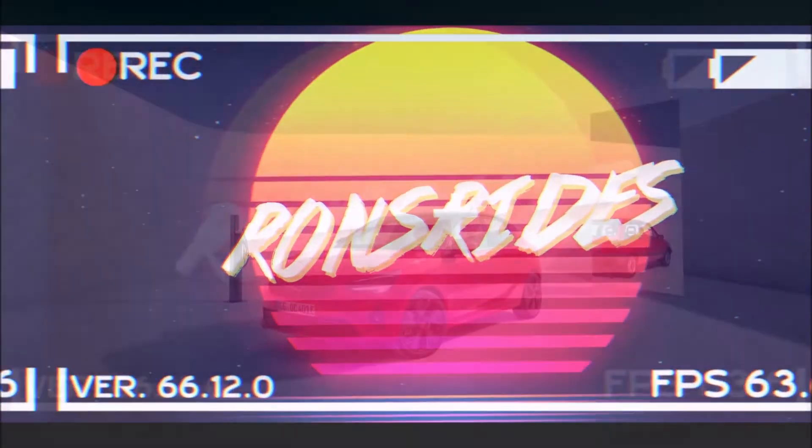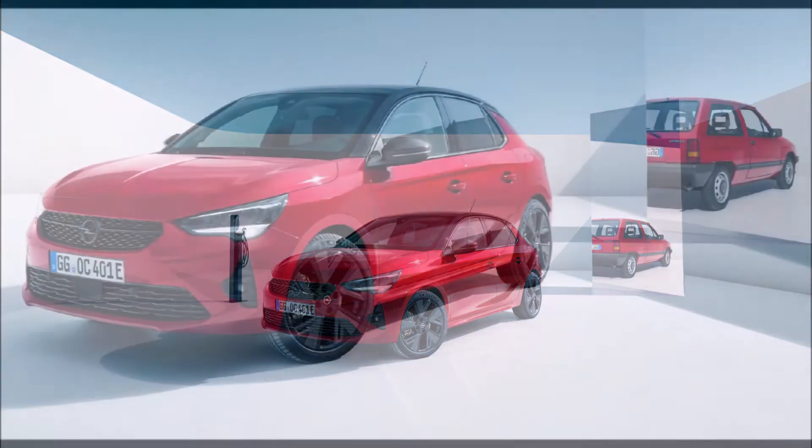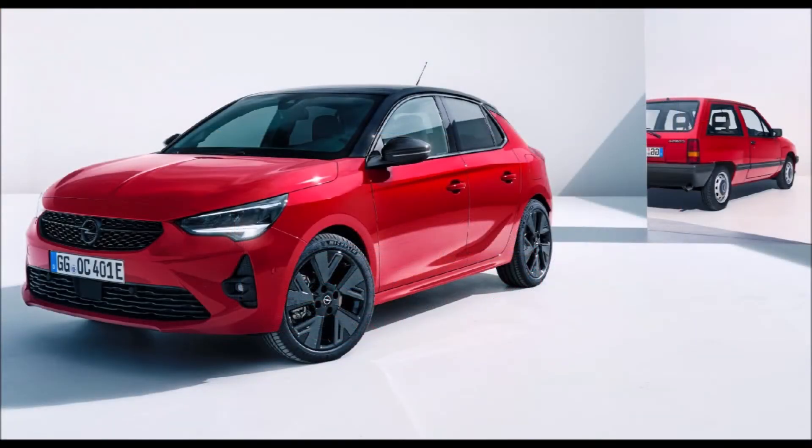Welcome back to Ron's Rise News and welcome back to another video, where we get the Opel Corsa 40 Years Special Edition — and it comes with some matching socks.